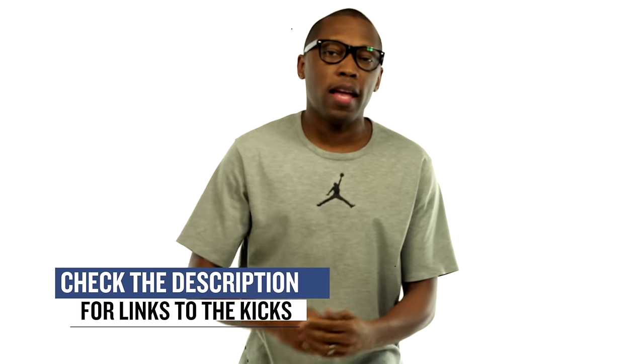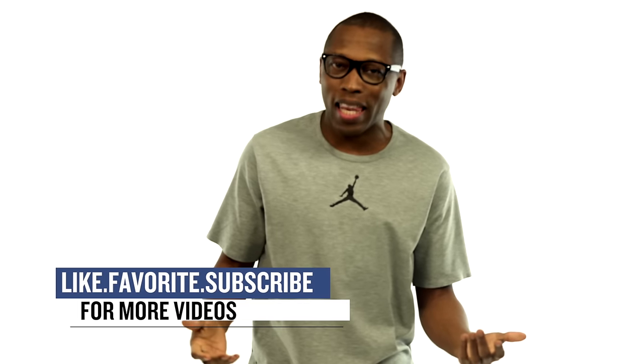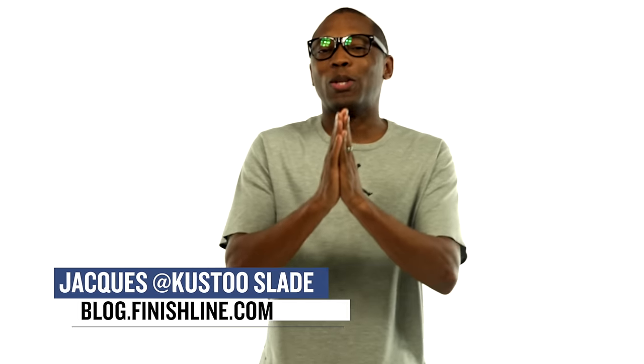It's a solid week for sneakers, if I don't say so myself. Be sure to check below for links to all of the shoes that I talked about in the video today. Make sure you turn on your notifications for this channel, and give this video a thumbs up if you like it. I am your host, Jacques Slade. This is the Heat Check presented by Finish Line, and as always, guys, I appreciate you. I'll see you soon.